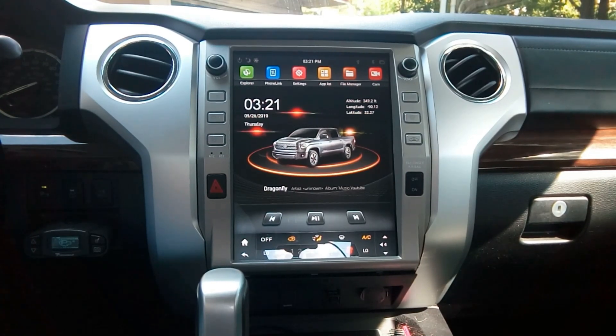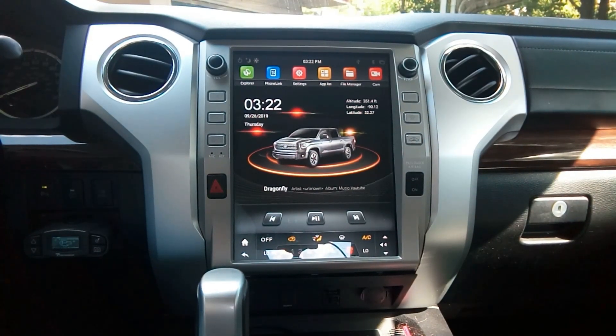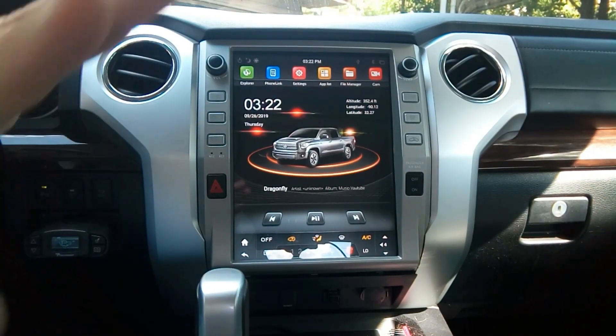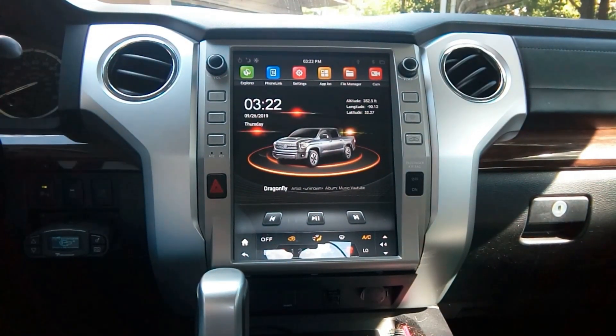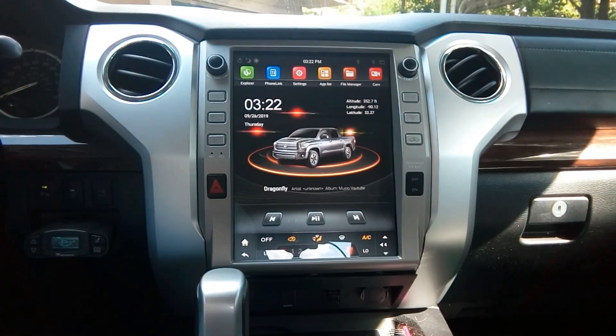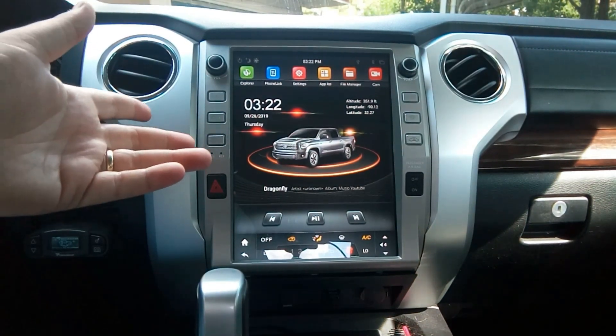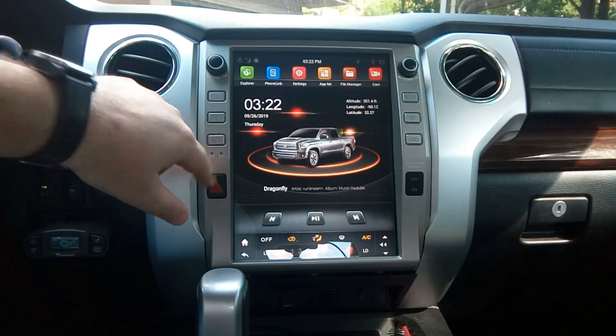He has done an awesome job thus far and I like it. So if you are in the market for one of these units and really want to unlock the potential of it, I highly suggest getting Sergei's custom firmware — and I am by no means being paid to say that. That is my personal opinion. It seems snappier than the factory firmware that came on the unit.